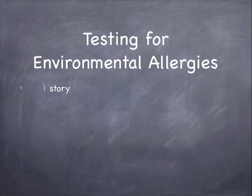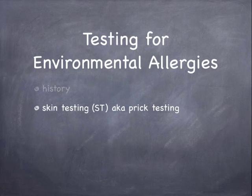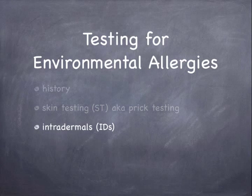Testing for environmental allergies will include a history, including symptoms, onset, duration, and so on. Skin testing may be done, also known as prick testing. Additional testing, such as intradermals and labs, may also be completed.